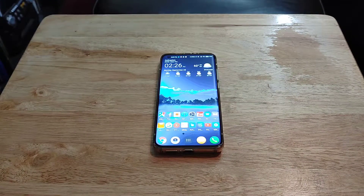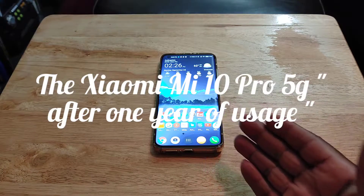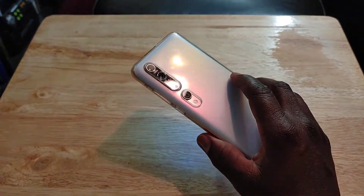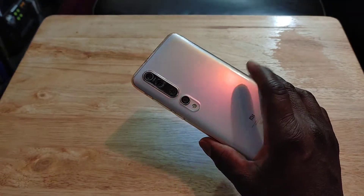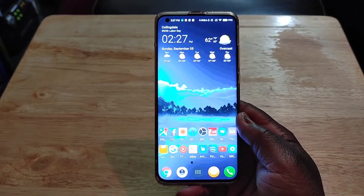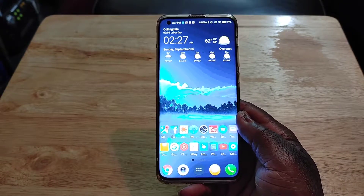Hey, how y'all doing out there? I'm back again with another video. Today I just want to do a quick recap of the Xiaomi Mi 10 Pro 5G after over a year of usage. I've had this phone now for about a year and two months, and my experience with this phone has been excellent, superb, phenomenal.